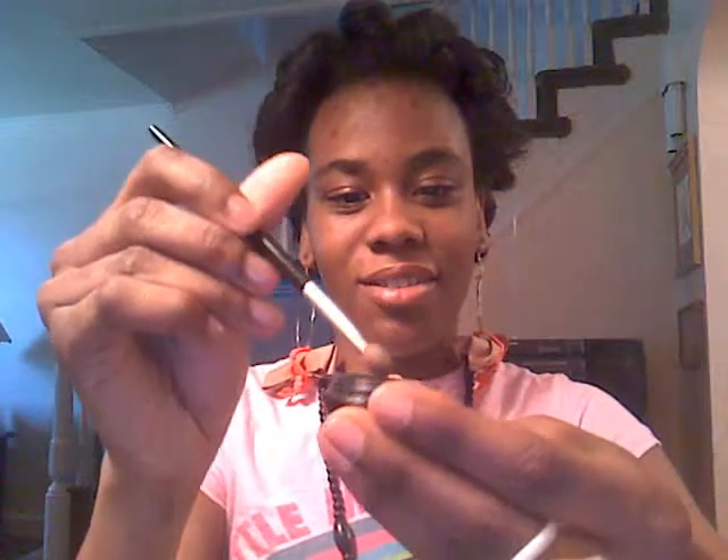First I wash my face. I apply some stuff that will make the makeup stain — it's called primer. I don't have it lately, so I just prep my face. Then I'll do my eye shadow brush and just take some and do the blue.